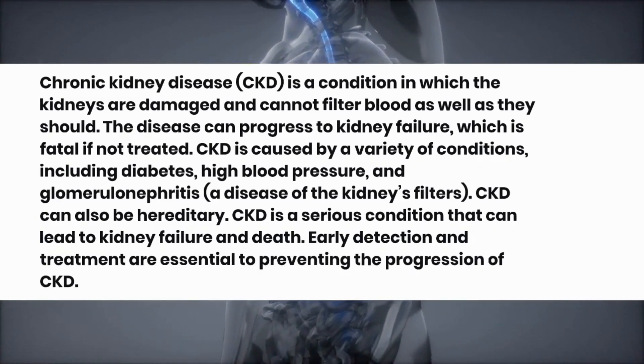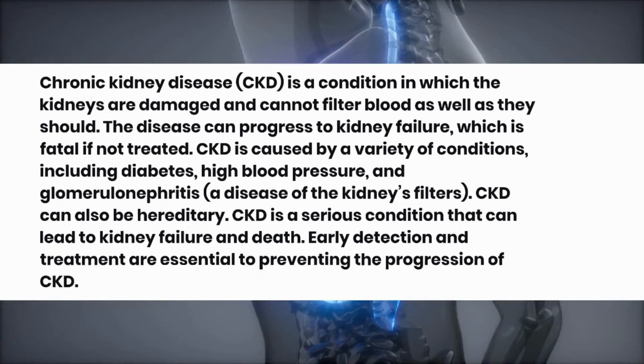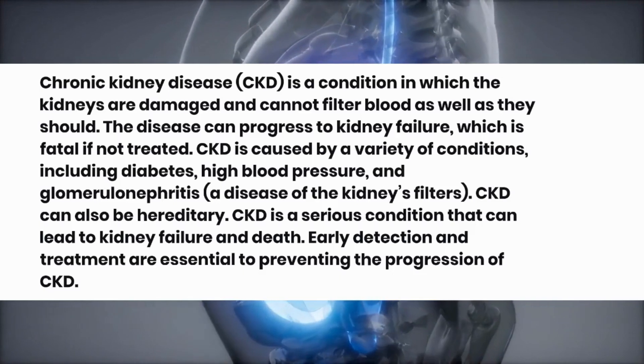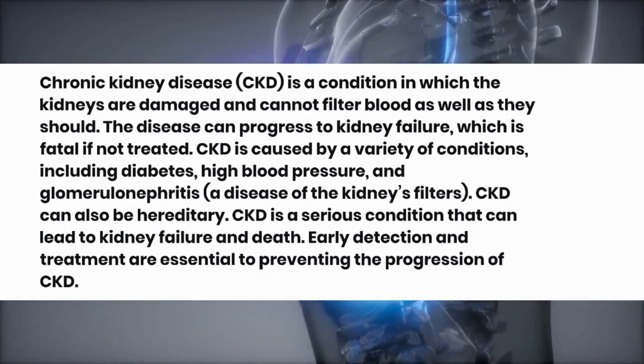CKD is caused by a variety of conditions, including diabetes, high blood pressure, and glomerulonephritis, a disease of the kidney's filters. CKD can also be hereditary.